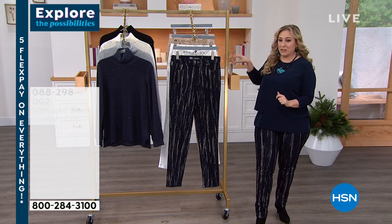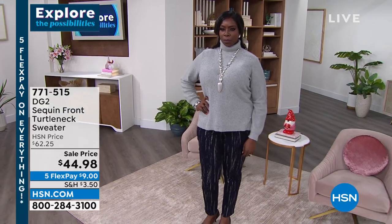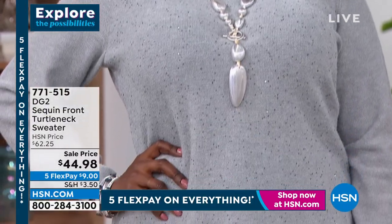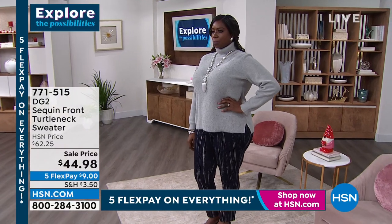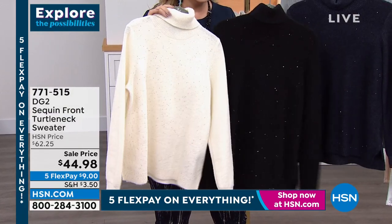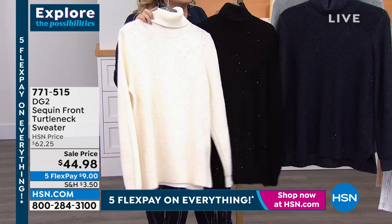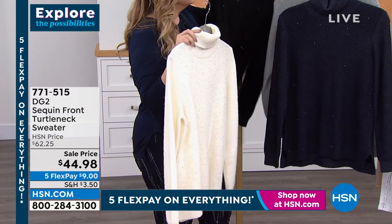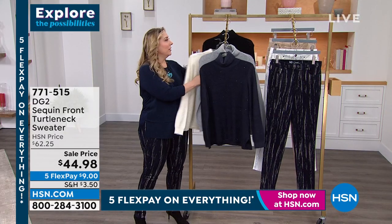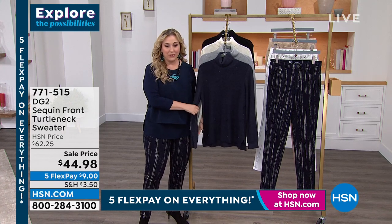I've got something special we weren't even supposed to be talking about — a sequin turtleneck sweater for $44.98. I've got it in gunmetal, navy, ivory champagne, and black. Wear this all the time, you're going to look amazing. It's fun but very subtle. The black just sold out. If you'd like to pick it up, start pre-ordering in extra small through extra large, 1X, 2X, and 3X. Item number 771-515.